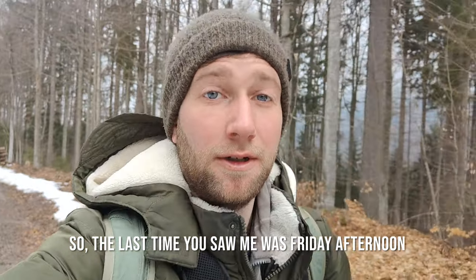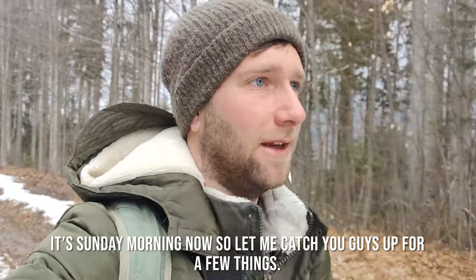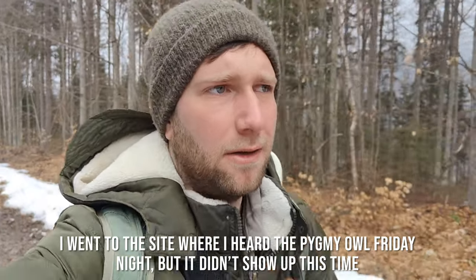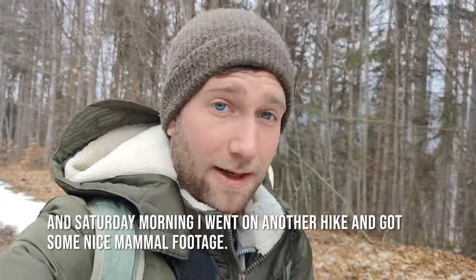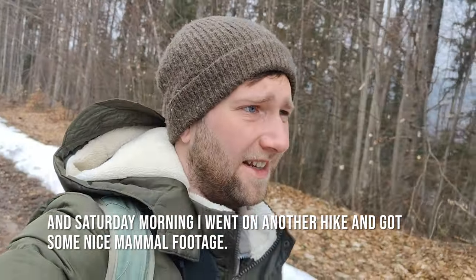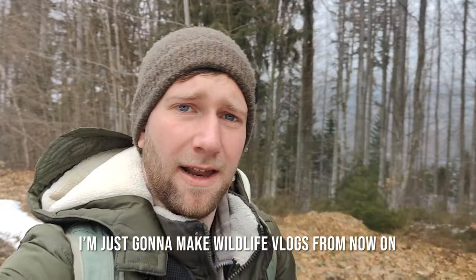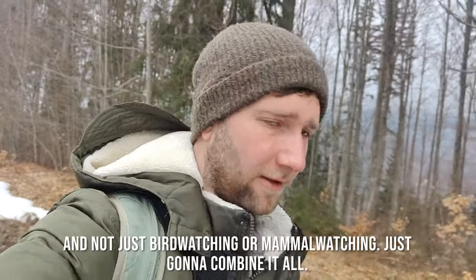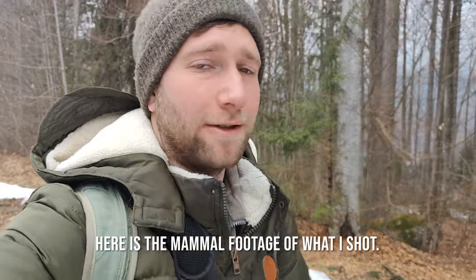So the last time you saw me it was Friday afternoon — it's Sunday morning now. Let me catch you up: I went to the site where I heard the Pygmy Owl Friday night but it didn't show up. Then Saturday morning I went on another hike and got some nice mammal footage. I'm going to make wildlife vlogs from now on, not just bird watching or mammal watching — just kind of combine it all. Here's the mammal footage I shot.